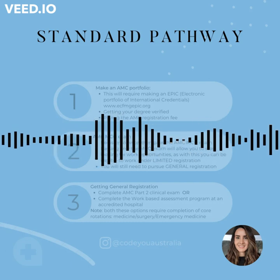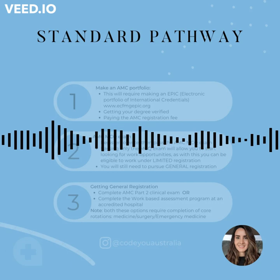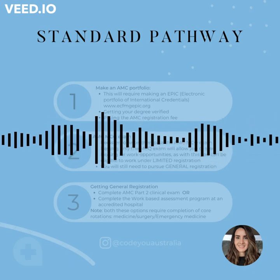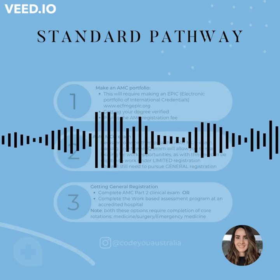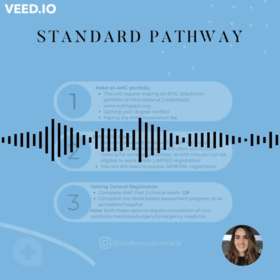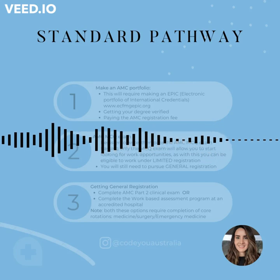Please stay tuned for our podcast, which is all about the standard pathway, because there are lots of details we have to explain. I hope you found this very useful and it's answered those two questions for you.